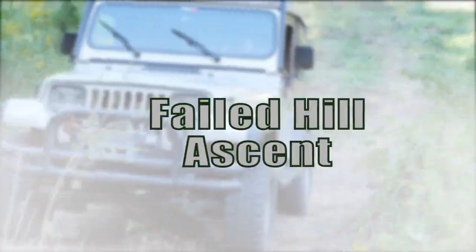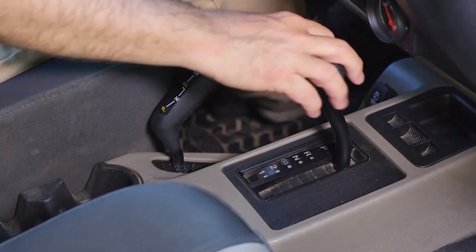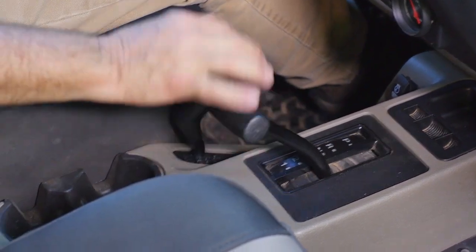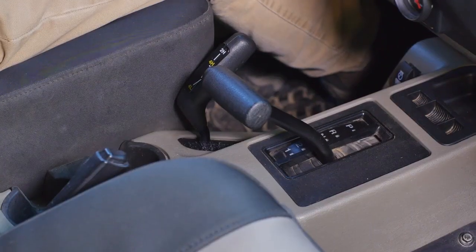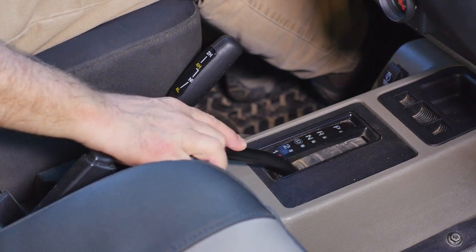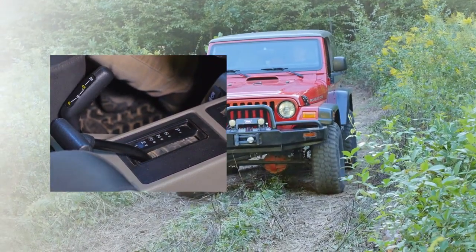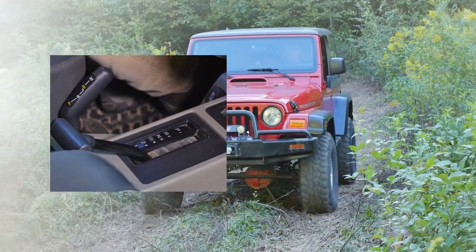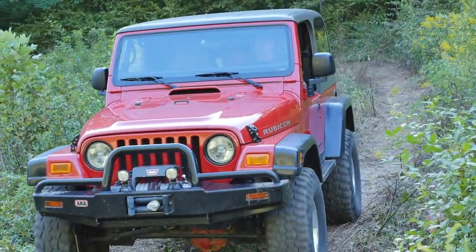This can be scary — it's called a failed hill ascent. When using an automatic transmission, leave it in drive when traveling uphill. The transmission will upshift for you as you go. When traveling downhill, pull the transmission lever back to first. This will prevent the transmission from upshifting and will give you some engine compression to slow you down. This saves the brakes and may prevent sliding or skidding.